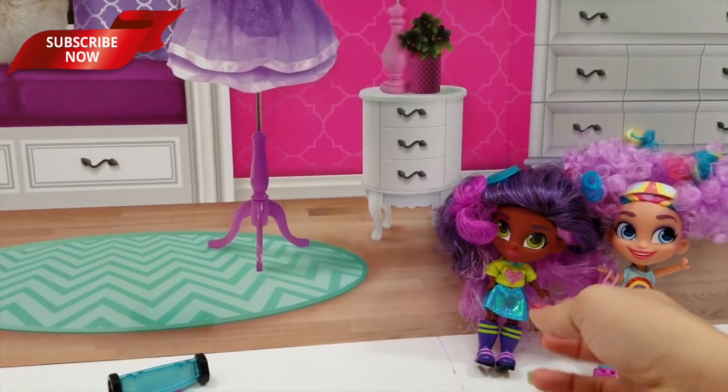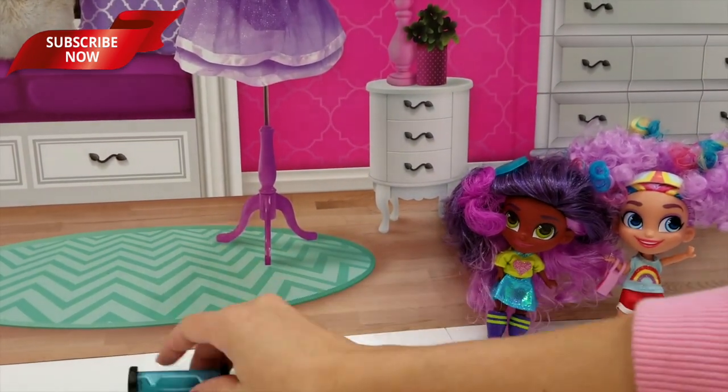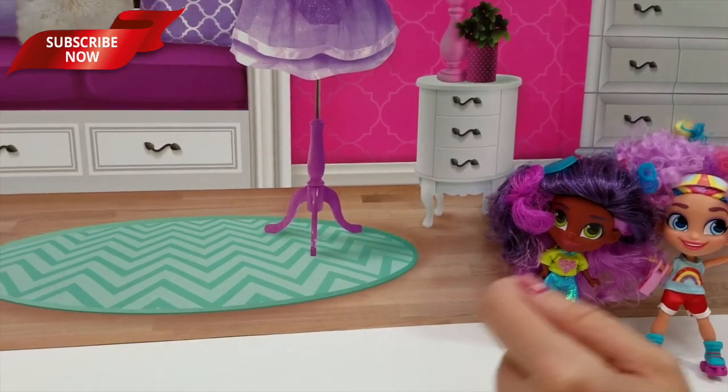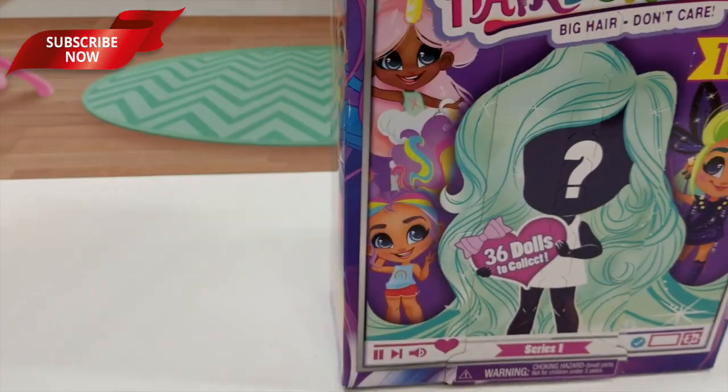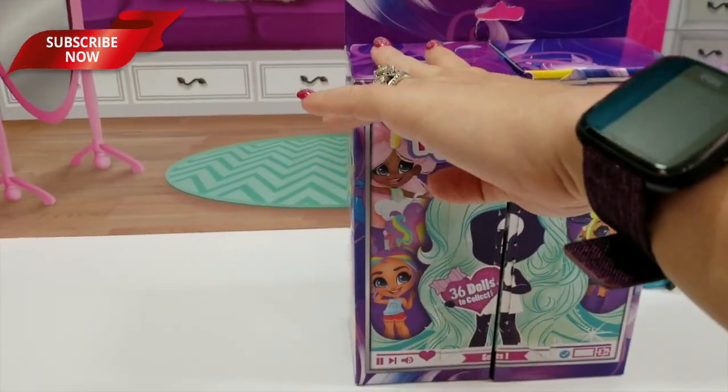Her hair extension looks like she'll be going for a little bit of shopping or something — it's fancy. So we've got Callie. She's so pretty. Her favorite color is ultraviolet — can't imagine why, look at that hair! Her claim to fame is tech wizard and her motto is there's an app for that. That's cute — she's ready!